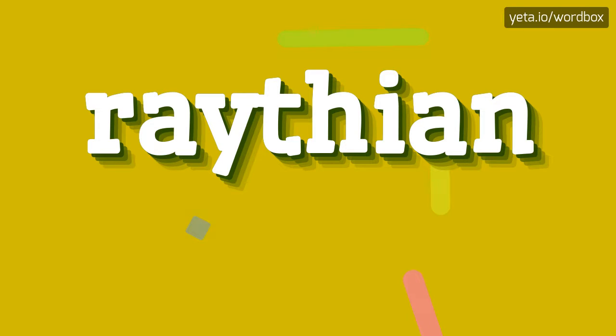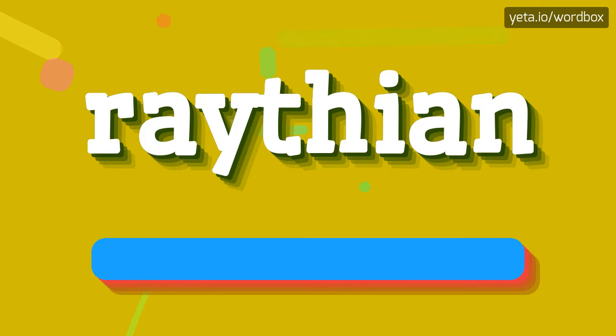Yo! Welcome to this channel. Now I will show you how to pronounce this word. The word you are watching sounds like: Raytheon.